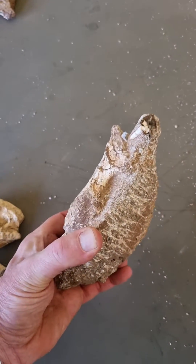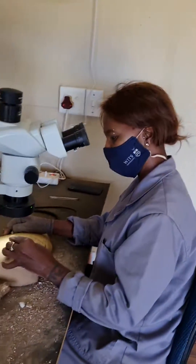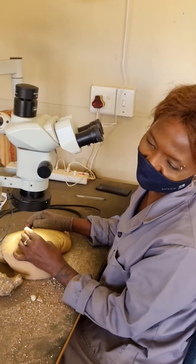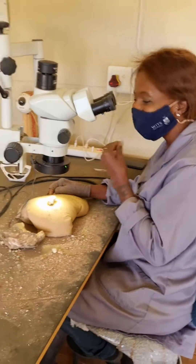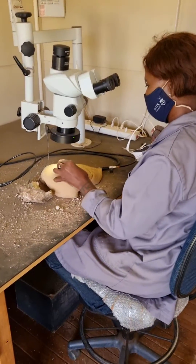It's going to be a challenge to prepare because it now has to be prepared from the other side, which means removing all of that rock very carefully. But Zandile can do it! That's great. Just showing you some of the new discoveries from site 105 and from Gladysvale — we'll keep you updated as we go along.